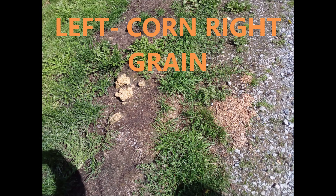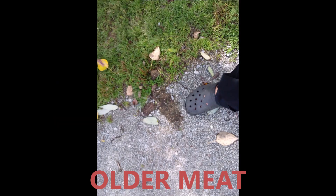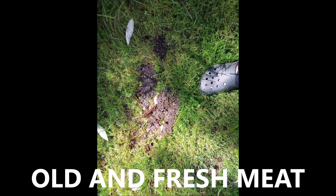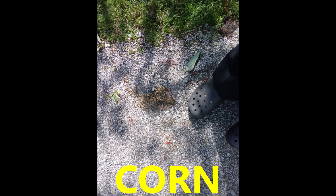The one on the left is corn, the one on the right is grain; the one on the left is fresher than the one on the right. Here's an older meat scat and here's another older meat scat. After a while they'll kill some of the grass as they get washed away by the rain. Here's an old and also a fresh meat scat. Here's an older corn scat, obviously partially washed away.